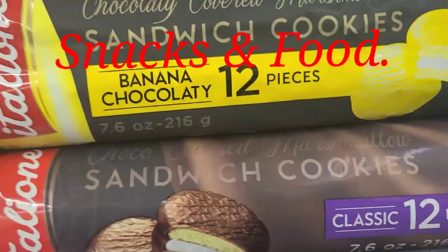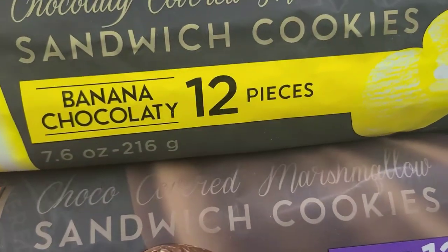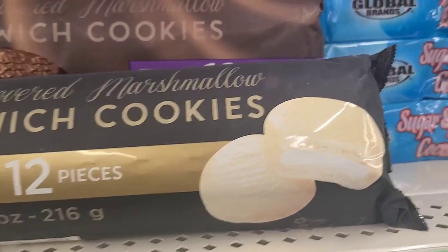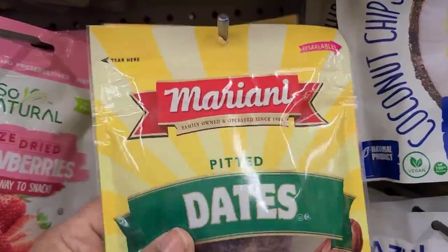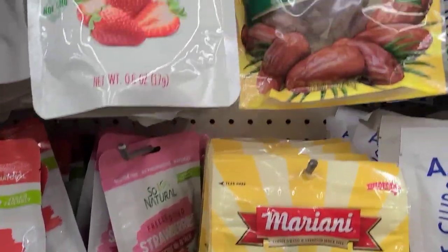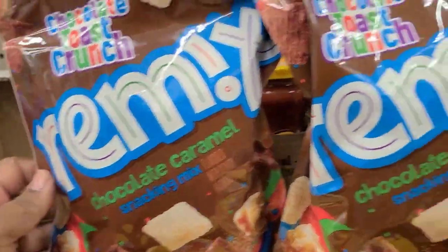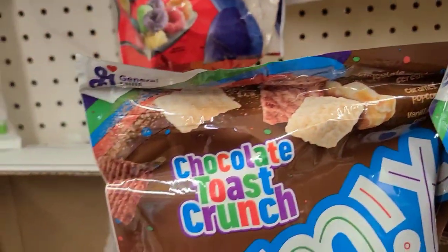In the food section, they have new Italian brand chocolate-covered marshmallow sandwich cookies in banana chocolate, regular chocolate, and white chocolate — 12 pieces each. They also have Mariani pitted dates (3 oz, absolutely delicious) and General Mills Chocolate Toast Crunch Remix chocolate caramel snack mix in a 6.3-ounce bag — new to this Dollar Tree.